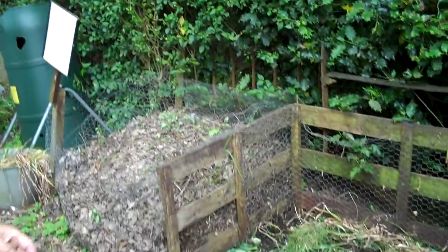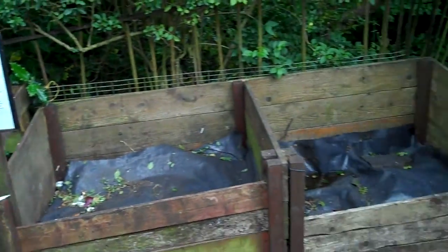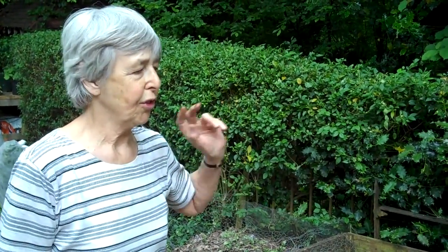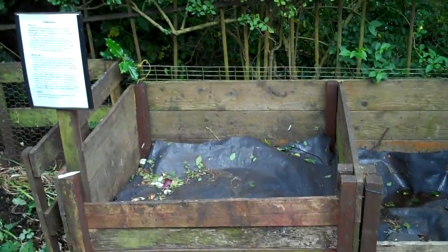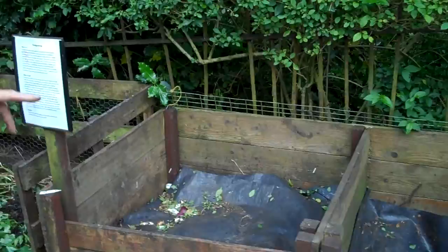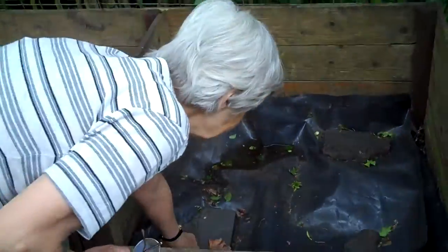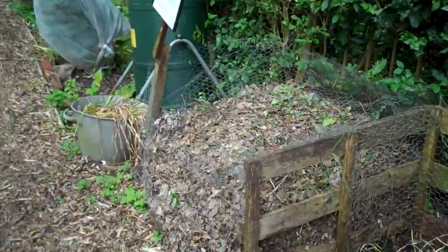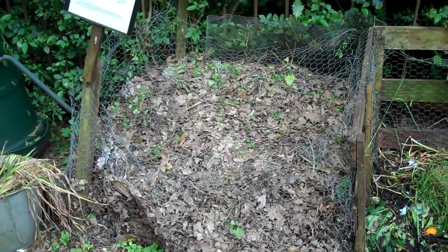On our right we have our compost system — three kinds of compost. Here's the first kind: green waste from the cafe comes in here, plus anything from the garden, plus straw, paper, newspaper, egg boxes, old cardboard. The next one is the next stage — we've turned the open one into the middle one, and in the last stage we have the final product. This is not quite ready yet but will be in about three weeks. We also have a leaf pile which rots down on its own. You don't need to do anything with that except jump on it occasionally, and then we add that to the soil as a soil conditioner.